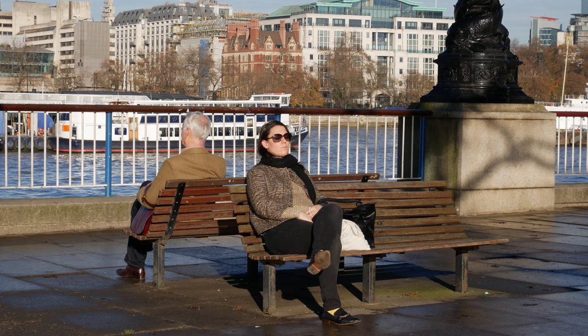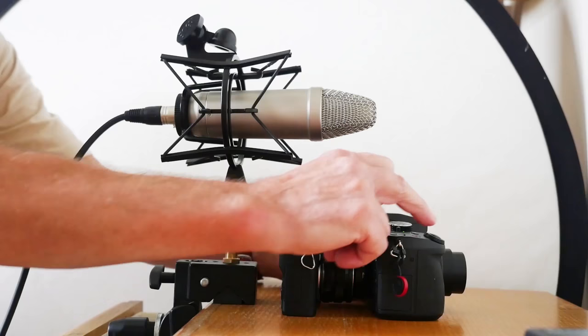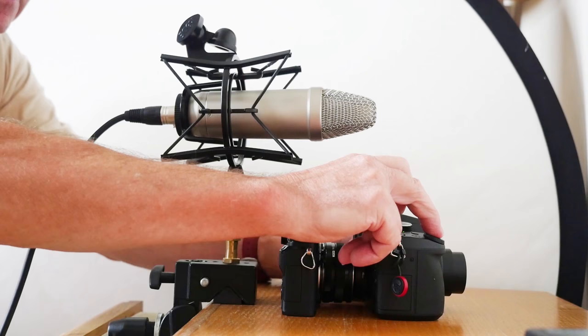In use the G80 belies the physical similarities to the G7. It feels immediately more rigid and solid, less plastic — as of course it is. The shutter — what can I say? It is sweet and whispery to the point of being musical. Here it is with reference to the already dulcet GX80.